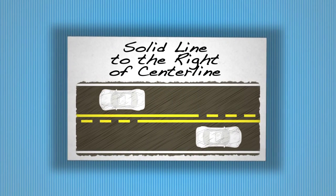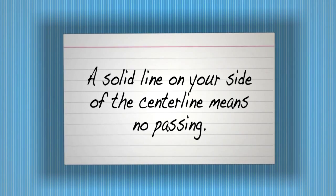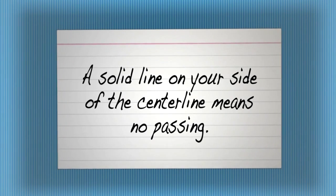Solid line to the right of center line. A solid line on your side of the center line means no passing.